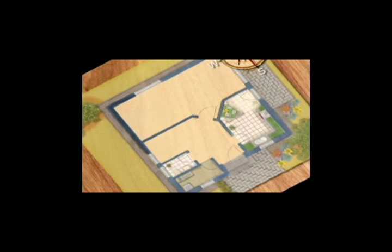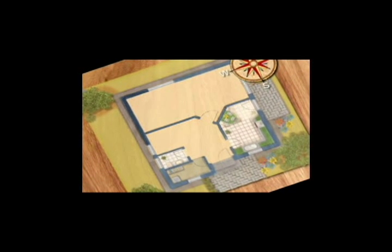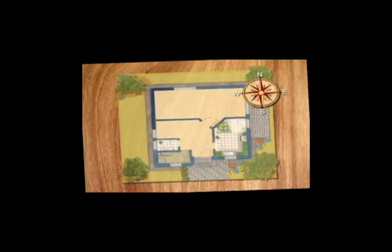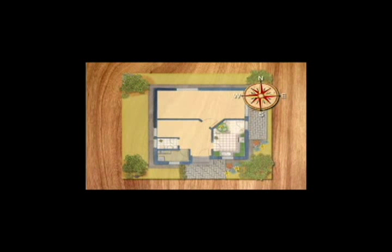Regardless of whether your cellar will be actively or passively cooled, the best functional location for your wine cellar will be in the shadiest corner of your home — the northeast. This cellar orientation will provide the most efficient cooling solution over time. If your cellar cannot be located in the northeast part of your home, then accommodations in construction, including insulation and cooling systems, can be made.